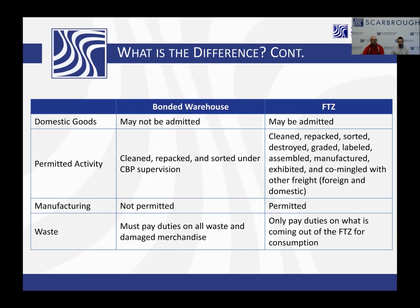In a bonded warehouse, permitted activities are only three things: clean, repack, and sort — and the rest is under CBP supervision. Inside of an FTZ, you can clean, pack, sort, destroy, grade, label, assemble, manufacture, exhibit, and co-mingle with other freight, and none of that is under the customs purview until that product leaves the foreign trade zone into the commerce of the United States.